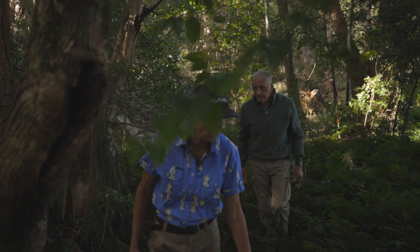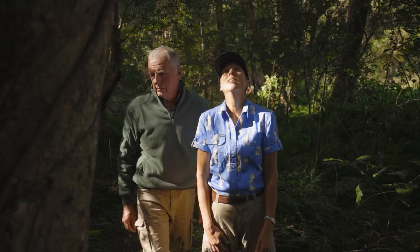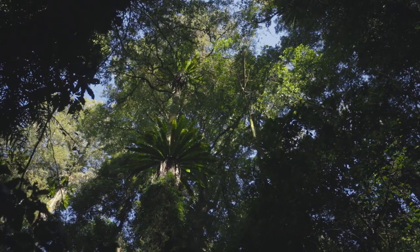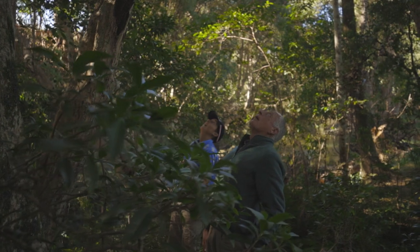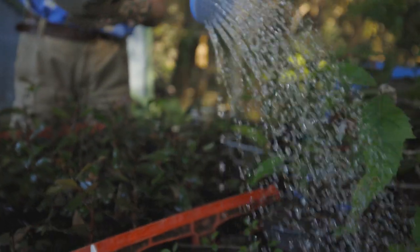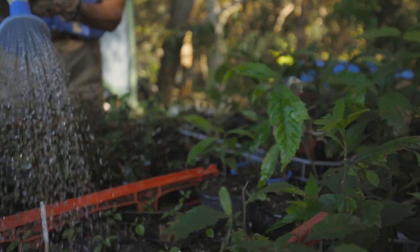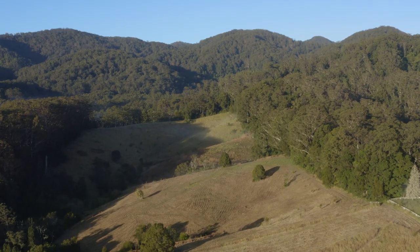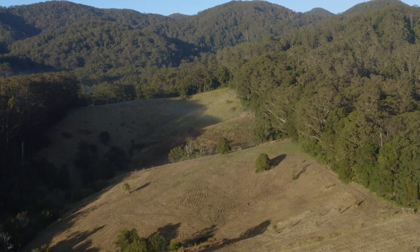My wife and I purchased this property about two years ago with the idea of revegetating and regenerating a couple of different forms of forest. One is lowland subtropical rainforest, which we're sitting in right now on floodplain — it's an endangered ecological community, so it's worthy of some pretty urgent protection. We're also very keen to facilitate the restoration of some wet and dry sclerophyll forest on the back of the property. The idea behind that was to re-establish some koala habitat. This area was once what's known as primary koala habitat — the best of koala habitats — but unfortunately it's become very fragmented over time due to agricultural practices.